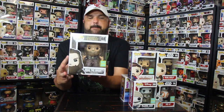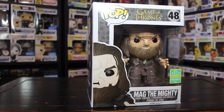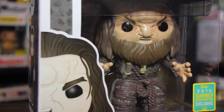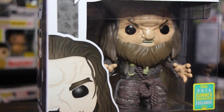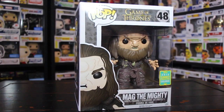I almost forgot about this other one I picked up from Hot Topic. It's a show that I really like and I was glad to see this one there — that is Mag the Mighty from Game of Thrones. Check it out folks, this thing is huge, the box is big. That's the big giant from Game of Thrones. If you guys ever watch Game of Thrones, it's a pretty good television show on HBO. I really like this one.